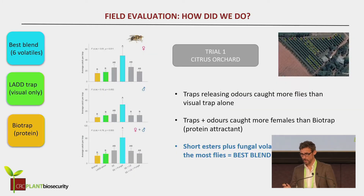So how did we do? Well, we were very excited when we started off in citrus. What you really need to look at in these graphs is the best blend — our ester and fungal blend that we were testing. The lad trap, the green one, is just the visual trap on its own without the odors. The orange is the bio trap, which is the protein feeding trap. We found in the citrus orchard that we were winning — certainly the odors were making a difference in the visual trap, and we seemed to be beating the bio trap.